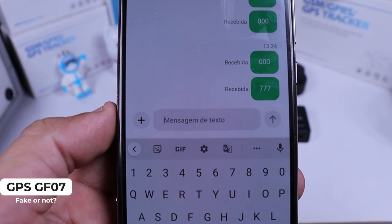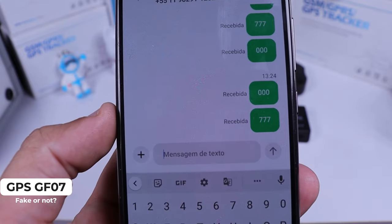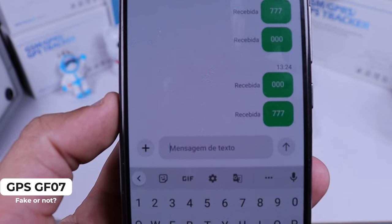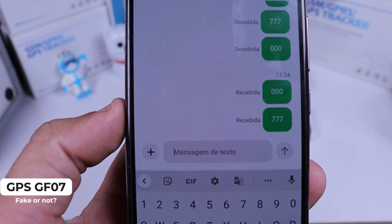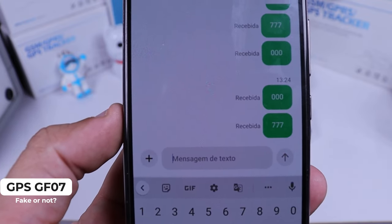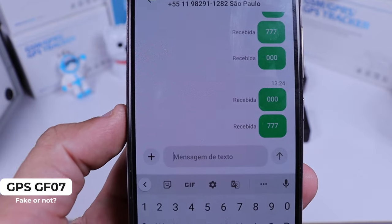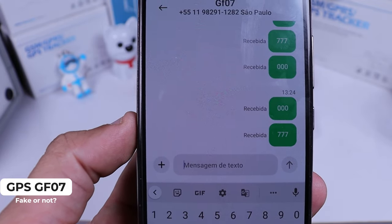In some countries you can get an answer with a Google Maps link, so you can try to click on the Google Maps link. But you are going to see that its position is not the real position, because it's not a real GPS — it's a fake GPS.